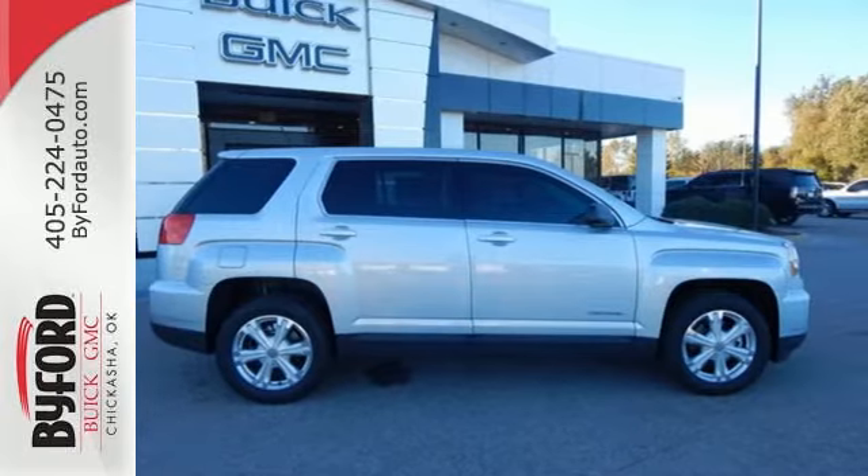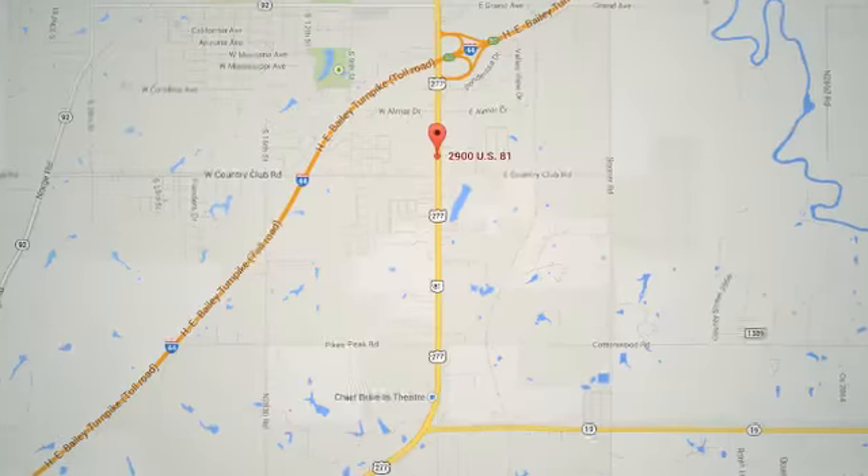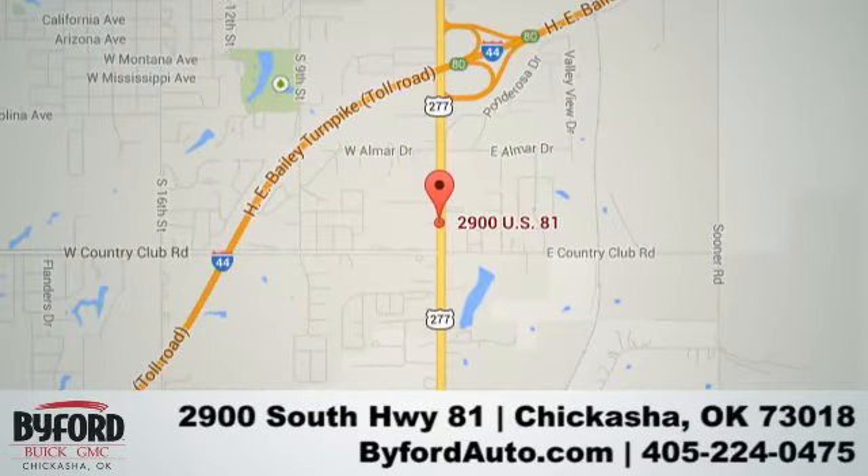Test drive it today. Nobody treats you better than Byford. Stop in and see us today at 2900 South Highway 81, or give us a call at 405-224-0475. See you next time.